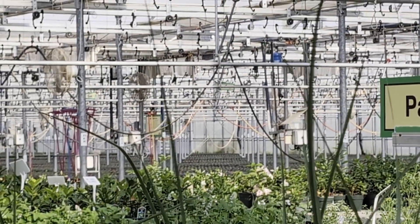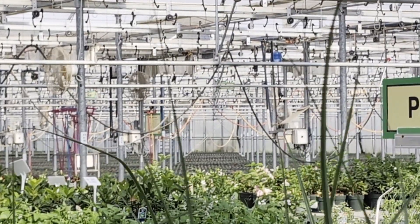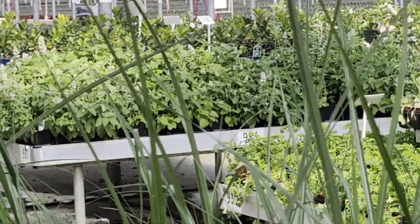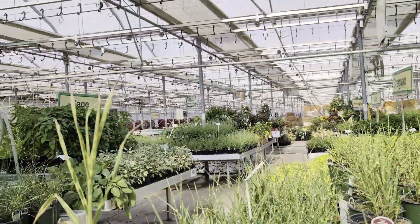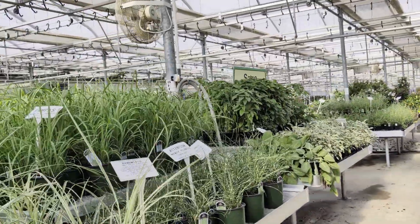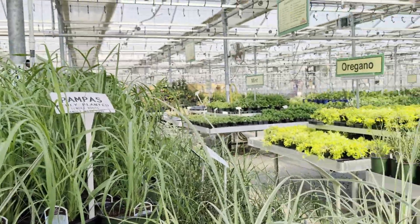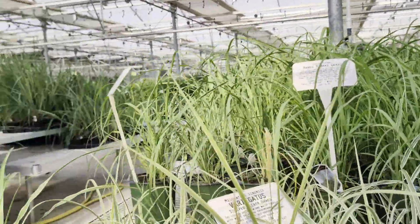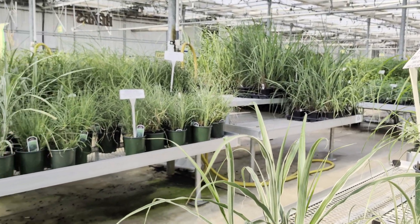Absolutely just aisles and aisles and aisles of plants. Those that you see way back in the distance, those are all the mums that they've planted back there. They've already gotten started on the mums, which they do that pretty early here. Let's make our way to the front, and then I'll show you all the other goodies that they have.